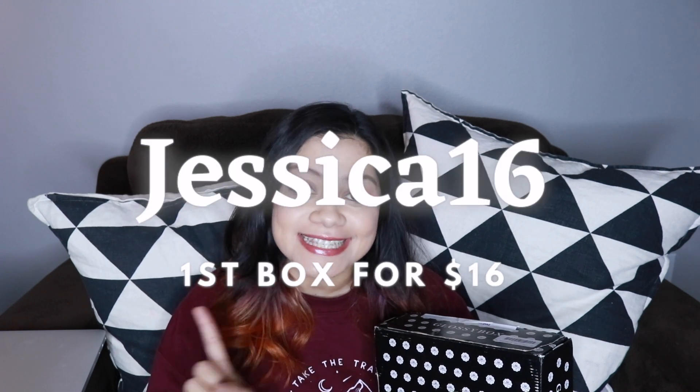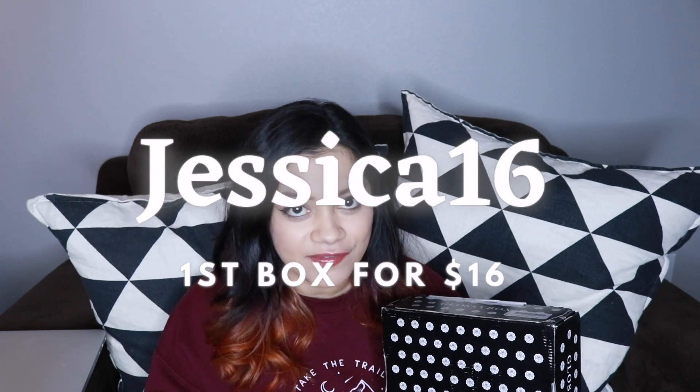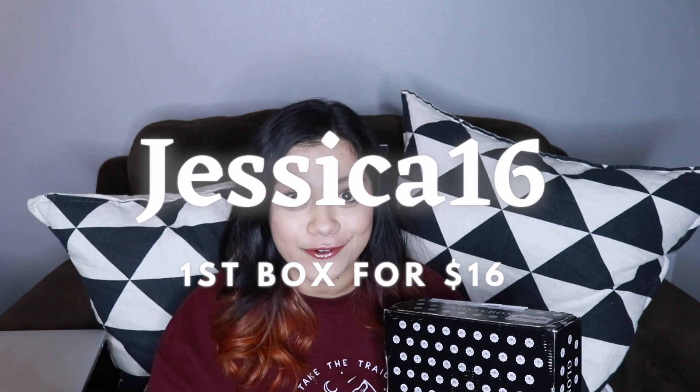They did send me this box for free in exchange for my review, but they also gave me a discount code that I can share with you — JESSICA16 — and that would make your first box $16, which is even less than the $17.50 annual option.